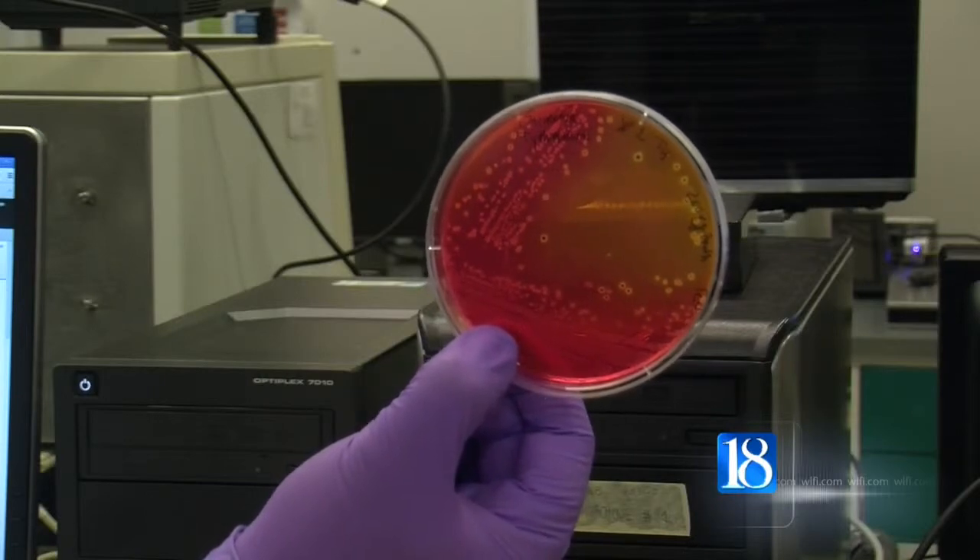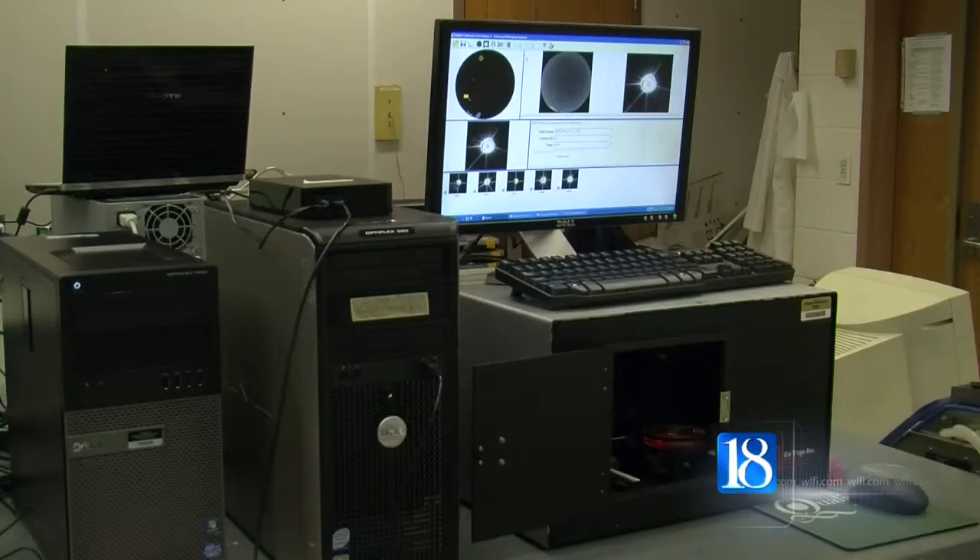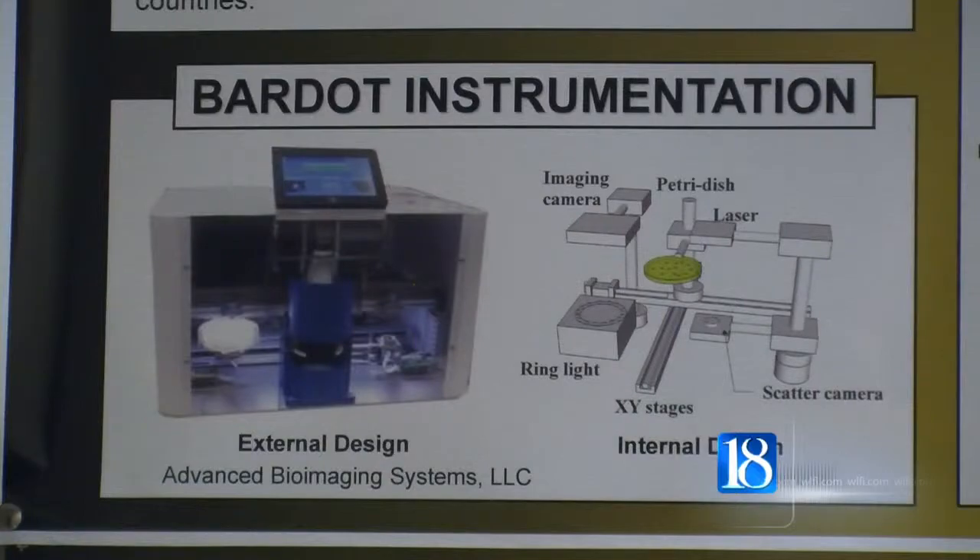A group of Purdue microbiologists, engineers, and mathematicians developed a machine called Bardot, and it uses laser technology. Our goal is how quickly we could detect salmonella from food before the consumers can have that food.